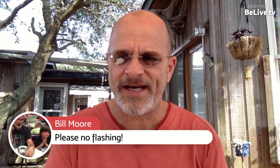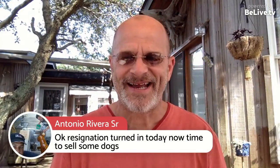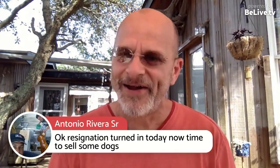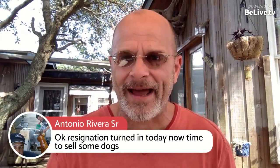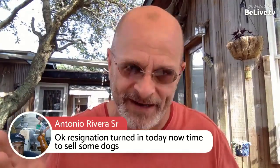Resignation turned in today — now time to sell some dogs. Congratulations, Antonio. I know it's scary, brother. I've been there, done that — except I didn't resign; I got bankruptcy and lost everything. But it's kind of like resigning.